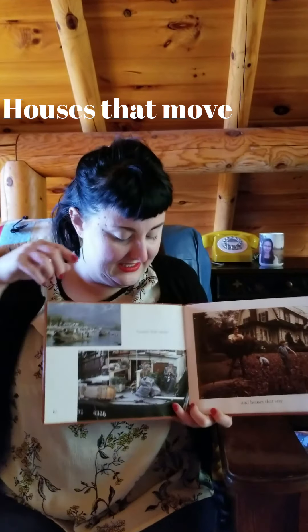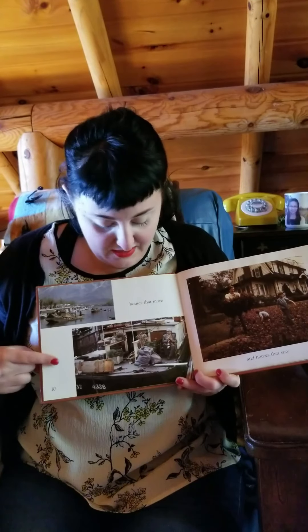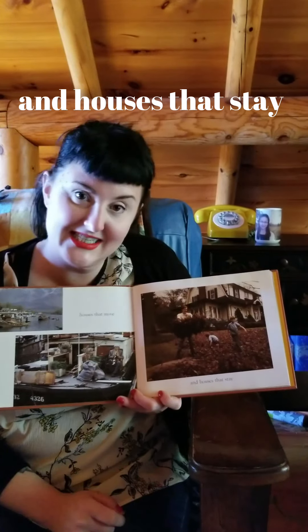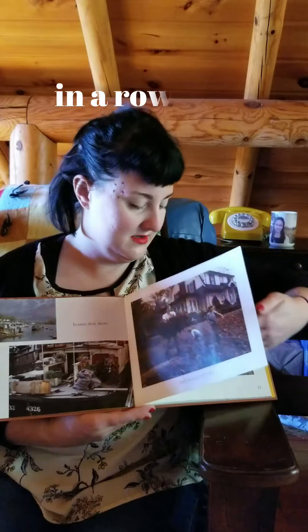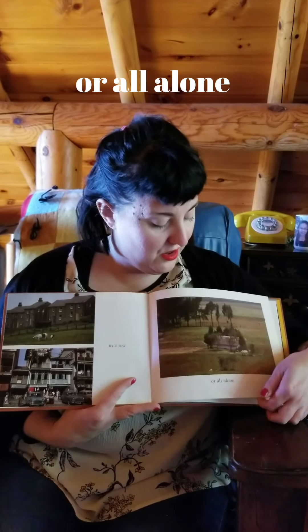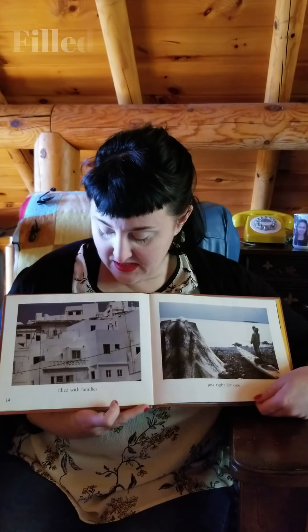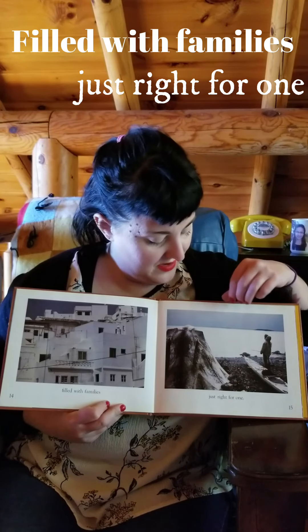Houses that move. What are these called? This is a houseboat. And houses that stay. In a row. Or all alone. Filled with families. Just right for one.